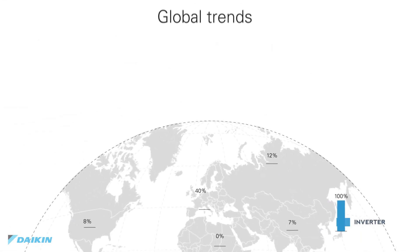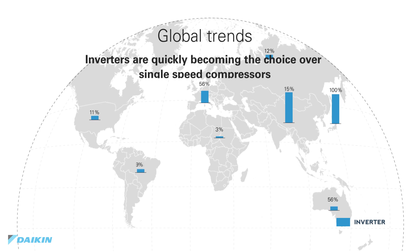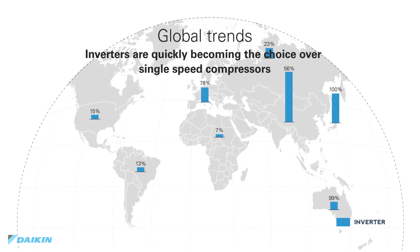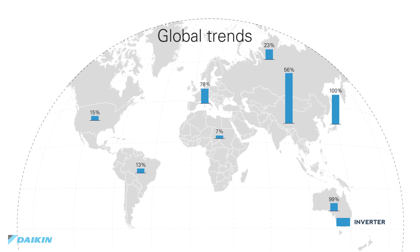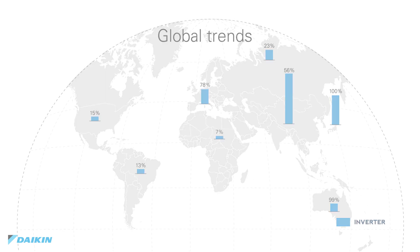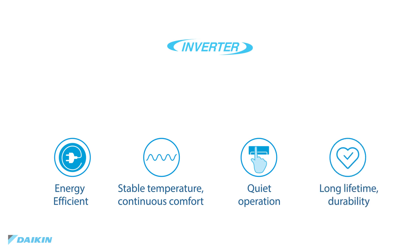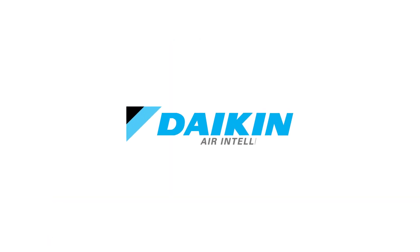No wonder the world is adopting inverters in HVAC systems at a rapid rate, with Japan leading with 100% of systems sold equipped with inverters, and Europe following closely and growing. Daikin inverter systems are used all over the world to maximize energy usage with intelligent features that provide a comfortable, quiet environment inside and out. This is Daikin. This is air intelligence.